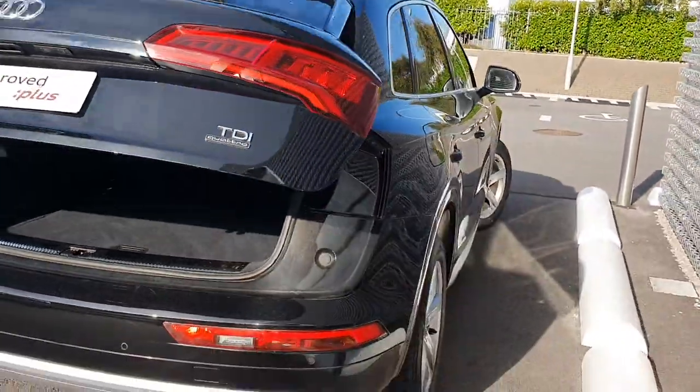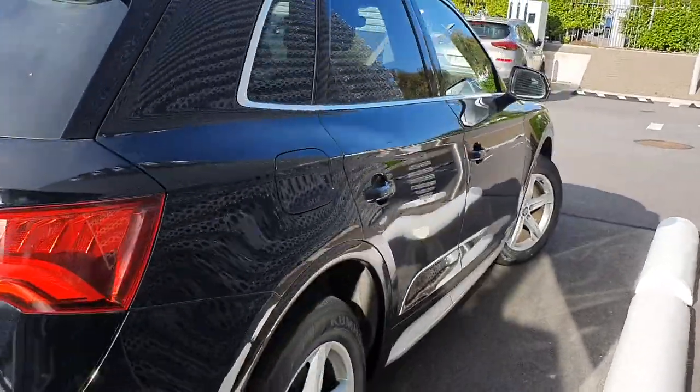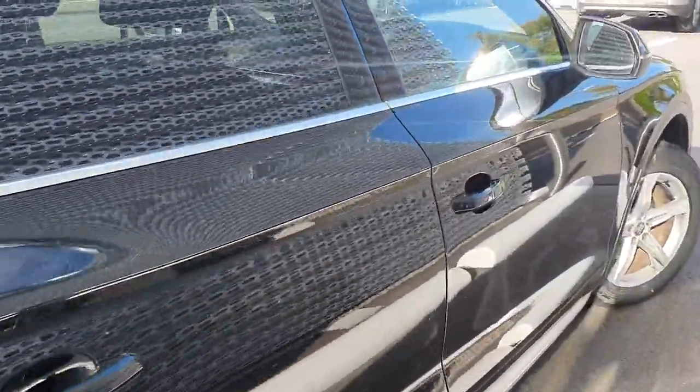The vehicle will come with a full 12 month Audi approved plus warranty and long life service intervals of every 30,000km.